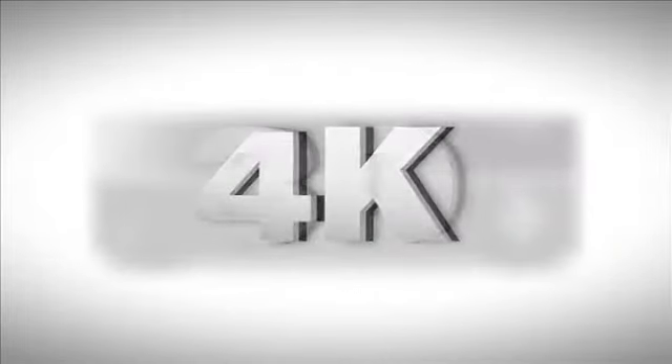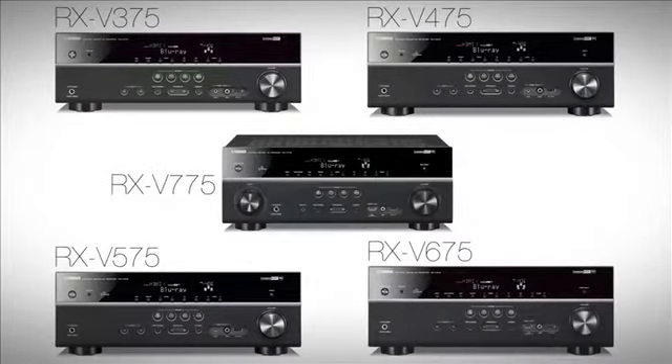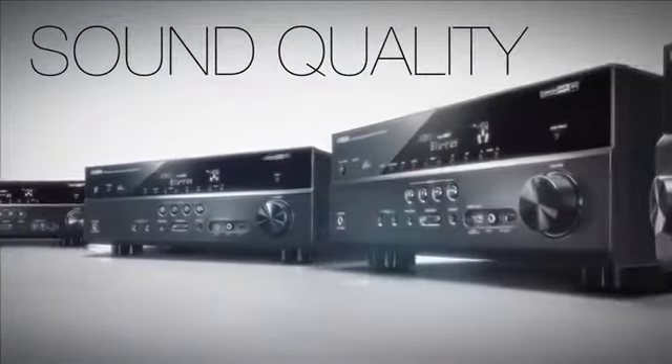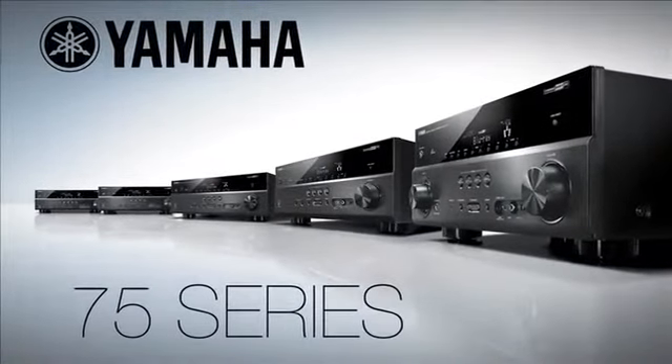Being compatible with the latest video formats and supporting an entire suite of mobile device connectivity options make the entire 7-5 Series worthy of consideration for your next home theater investment. Convenience, ease of use, and of course Yamaha's renowned sound quality are at the foundation of the 7-5 Series. In short, they are simply sophisticated.